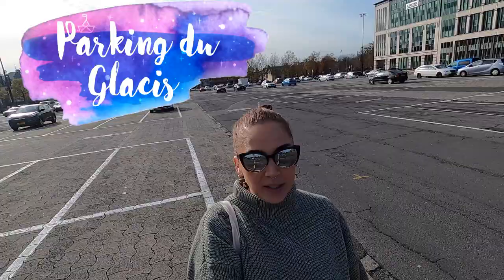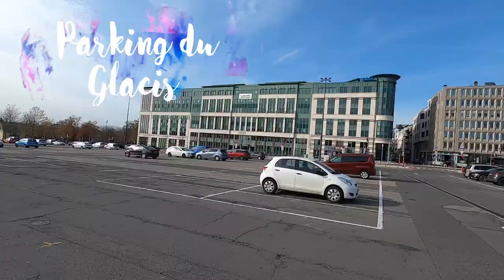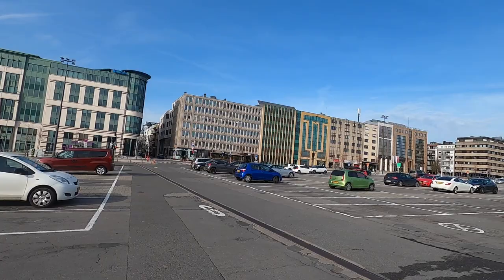So we start here at the Glassy parking lot. Basically this is an enormous parking lot in the area of Limpertsburg.